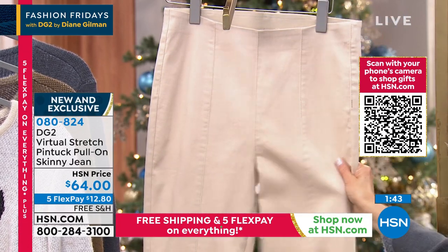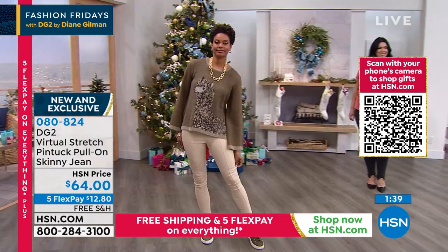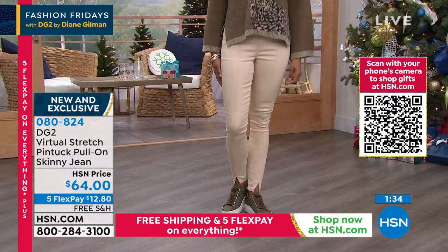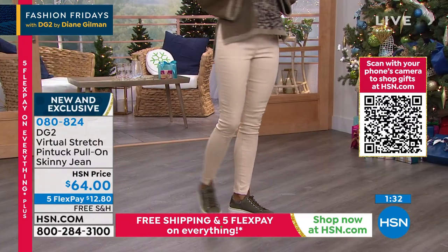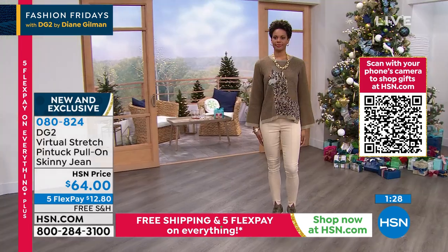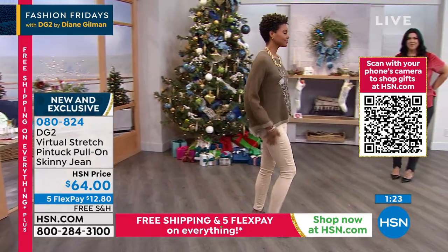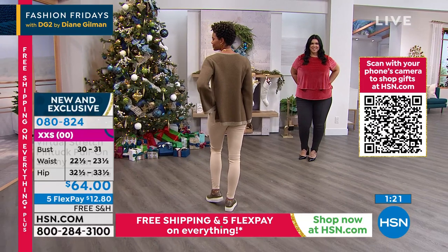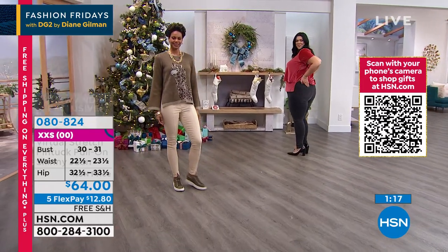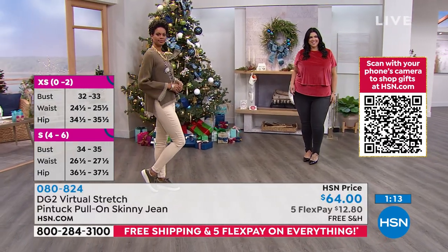Don't forget about our beautiful taupe — that's what you see Victoria wearing. Our sweaters are coming up and will be the lowest price ever on our little fuzzy animal sweaters. But if you love this jean, jump right in — they will go fast. Today, five flexible monthly payments, just $12.80. We take all major credit cards and PayPal. With free shipping and handling, you really get to stock up on some great fashions tonight. It's not every day we have free shipping on fashion — so maybe tonight's the night you do a little holiday shopping for yourself.